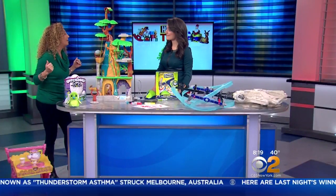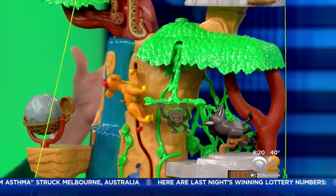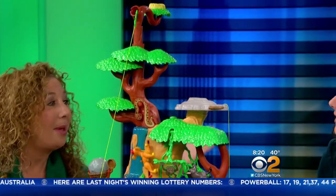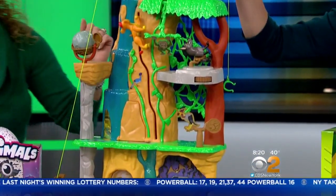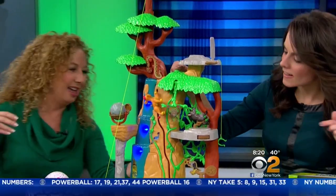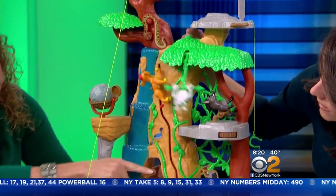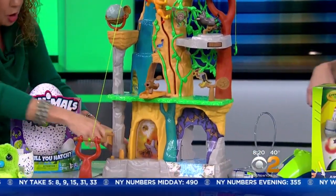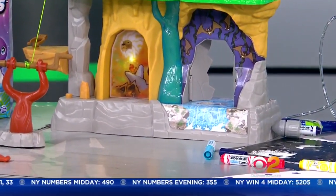Our kids are going back to Pride Rock. This is the Lion Guard Training Lair Set. We have Kion right here and this is three feet tall — look how big this is. You have tons of play value. There's lots of things like trap doors, waterfalls, and we even have some fire power over here. It's play on both sides. There are so many different things that kids can do with this. You're looking at a $59 price point.